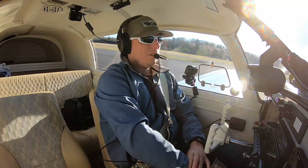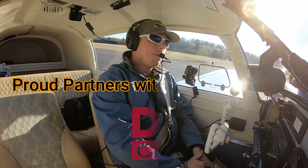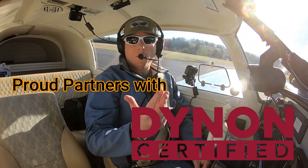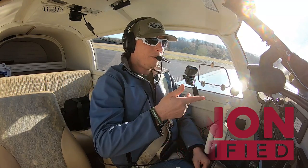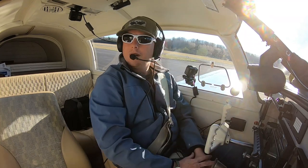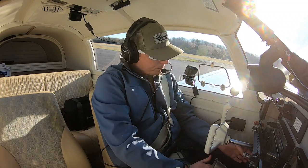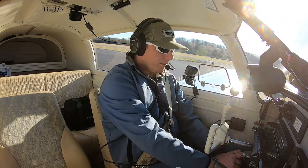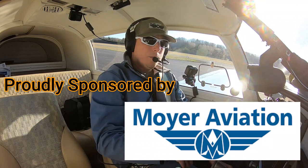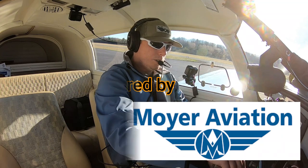Hey folks, welcome back. We're at Columbia County, still. I want to thank Richmore Aviation here — I actually forgot my wallet, either in the hangar or my car, and I didn't have it. I needed fuel. So they just filled me up and I'm going to give them my credit card information when I get back home to the airport.